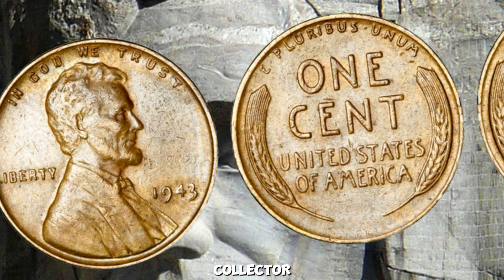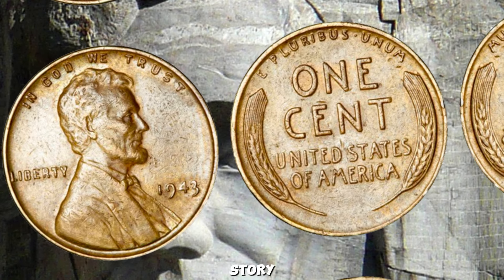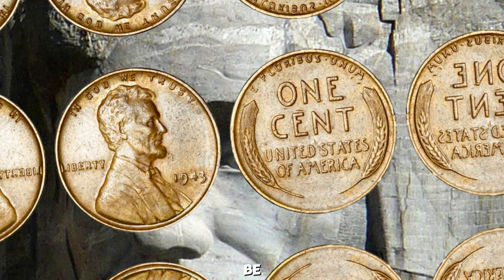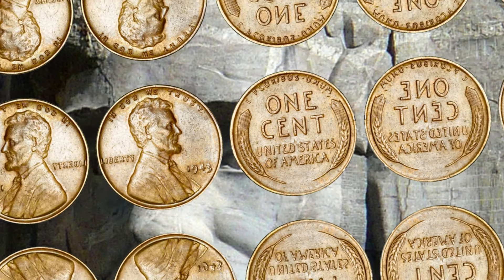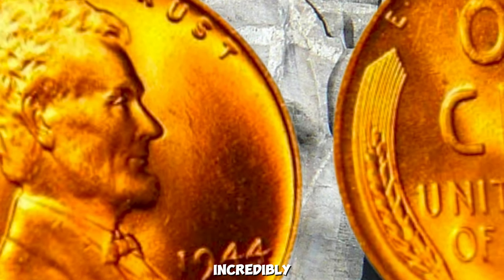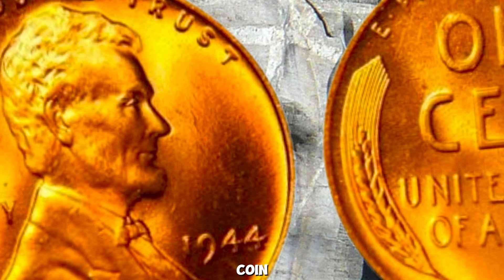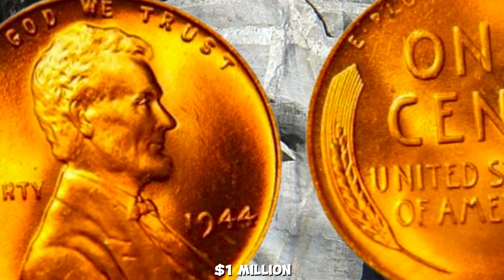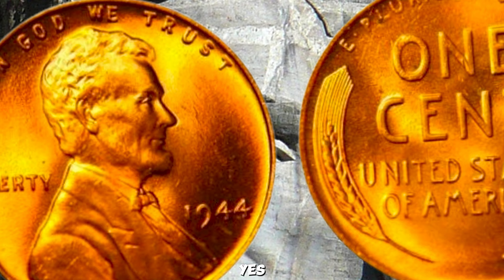Whether you're a seasoned collector or just starting, the story of the 1943 copper penny is a reminder of the treasures that might be hiding in your pocket change. We're talking about an incredibly rare and highly sought-after coin — the 1944 Wheat Lincoln Penny — which can be worth up to a million dollars. Yes, you heard that right. This tiny coin could make you a millionaire.